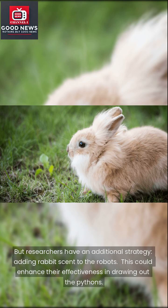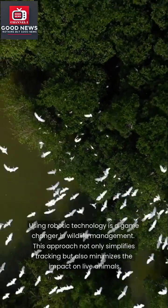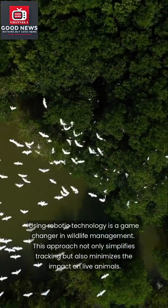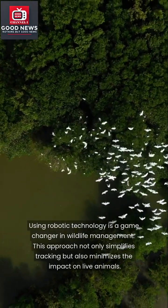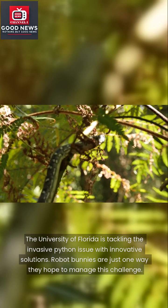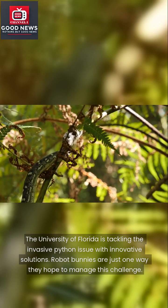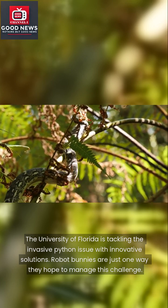This could enhance their effectiveness in drawing out the pythons. Using robotic technology is a game-changer in wildlife management — this approach not only simplifies tracking but also minimizes the impact on live animals. The University of Florida is tackling the invasive python issue with innovative solutions, and robot bunnies are just one way they hope to manage this challenge.